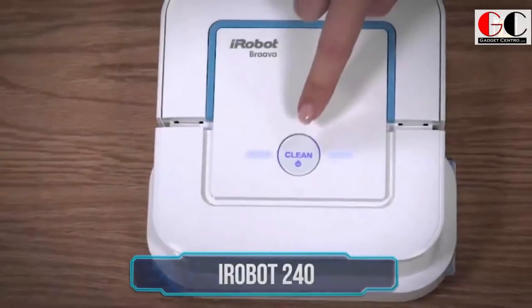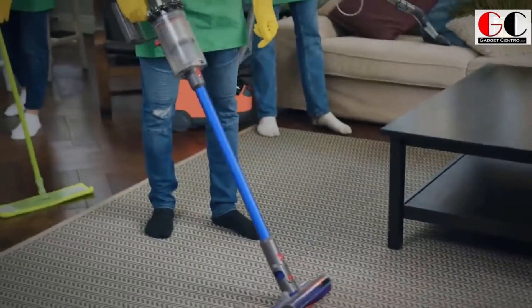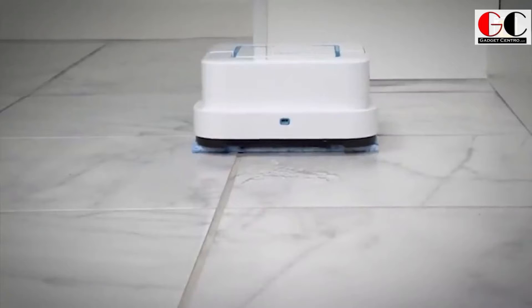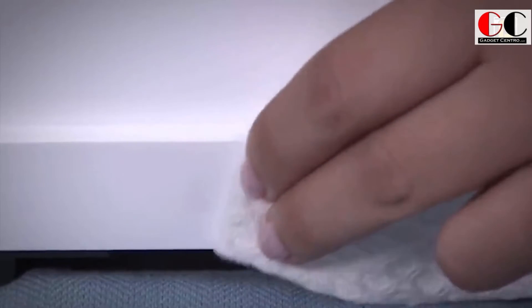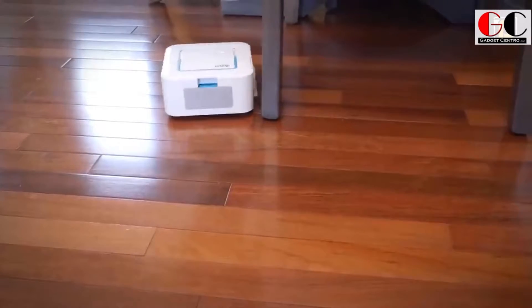iRobot 240 — guys, in this whole pandemic situation you need something that can clean your floors, not just pick up dust. The iRobot 240 is actually a robot mop. It has a jet spray and a vibration cleaning head that will get out the stains and clean your whole house.